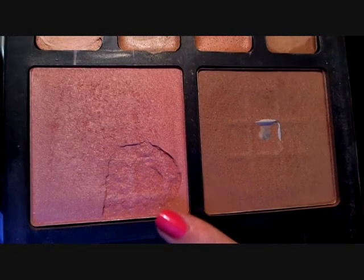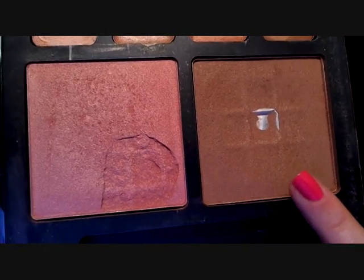Then to add some blush and bronzer I'm going to be using the E.L.F. blush and bronzer duo. So I'm just going to add a little bit of blush to the cheeks and the apples, and then I'm going to take a little bit of bronzer and just work it over the face. I'm going to do that three shape — just like that.